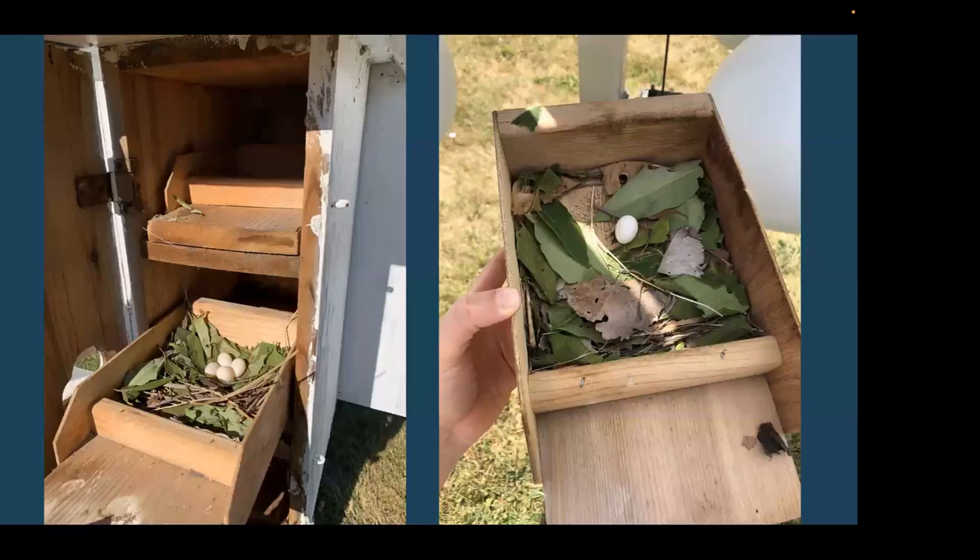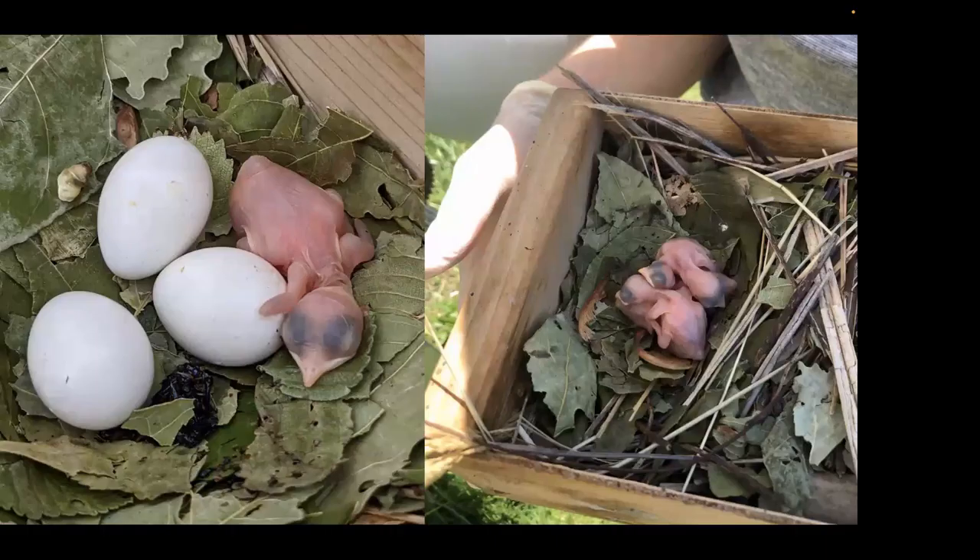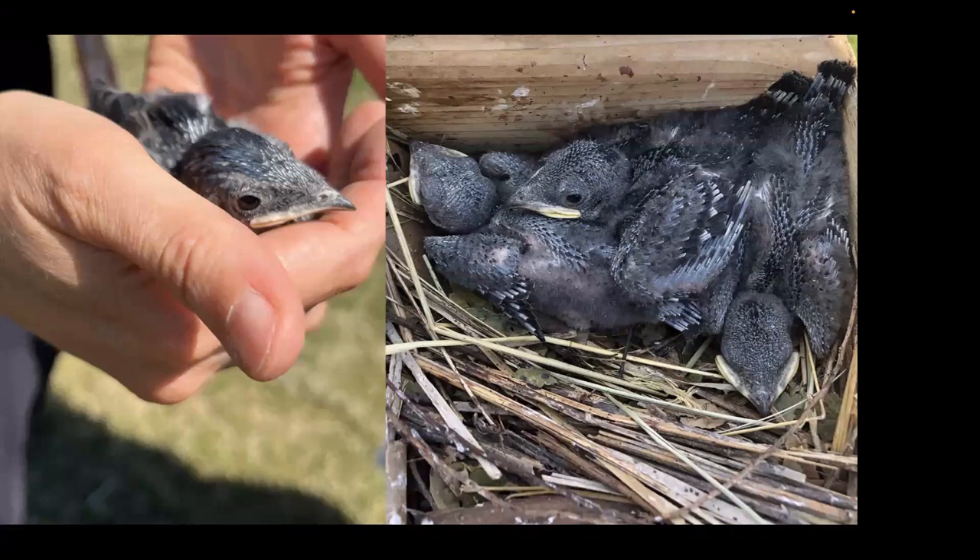Over the next two to three days the site grew quickly — two pairs, then three pairs, then six pairs. Eight of what became 12 resident Martins for the season. The 2021 season progressed pretty smoothly: we had six nests, 22 eggs, 17 hatchlings, and 14 successful fledglings. The 12 parents and their 14 fledglings hung around for the first half of August before heading south on their fall migration.